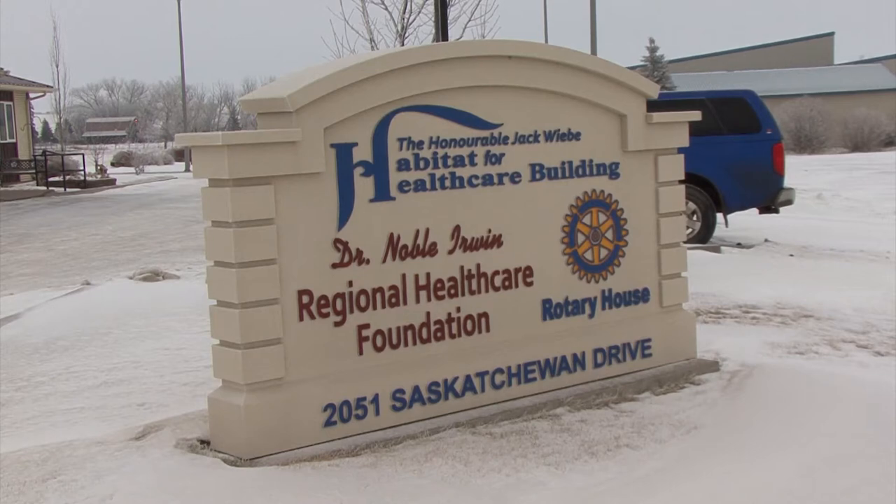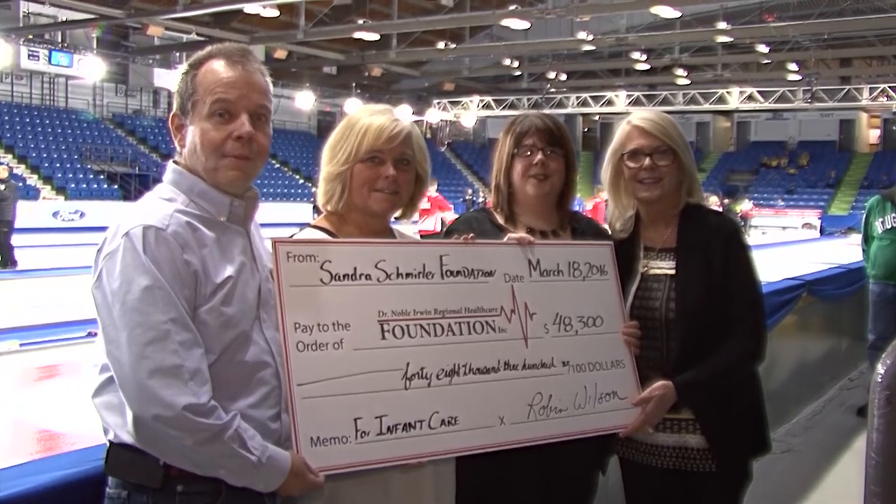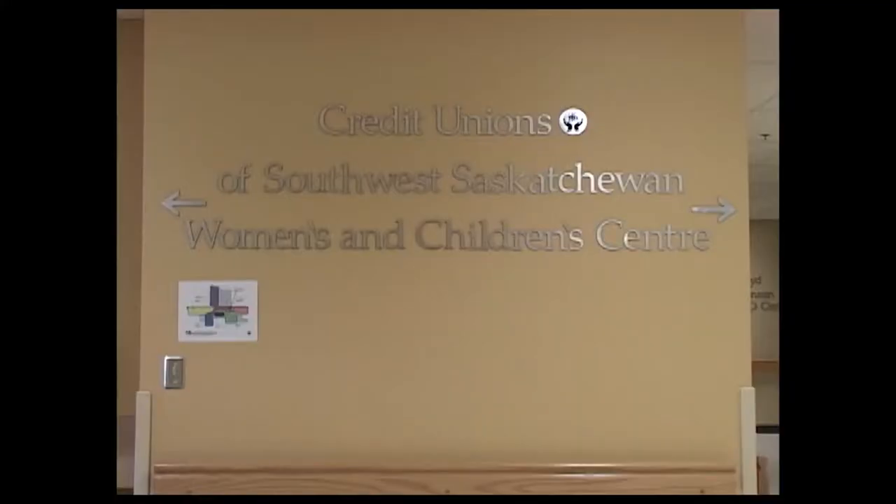The Dr. Noble Irwin Regional Health Care Foundation has received another donation, this time for the Cypress Regional Hospital in Swift Current. Representatives of the Sandra Schmurler Foundation recently made a cheque presentation for $48,300, proceeds which will be used for the purchase of critical care equipment in the women's and children's unit.